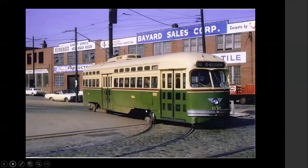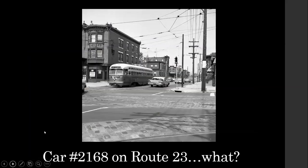Here seen on Route 60, again operating out of Luzerne, shortly before PTC was taken over by SEPTA. Car 2168 is seen here on Route 23, which didn't happen very often. Harry, why don't you tell us why?